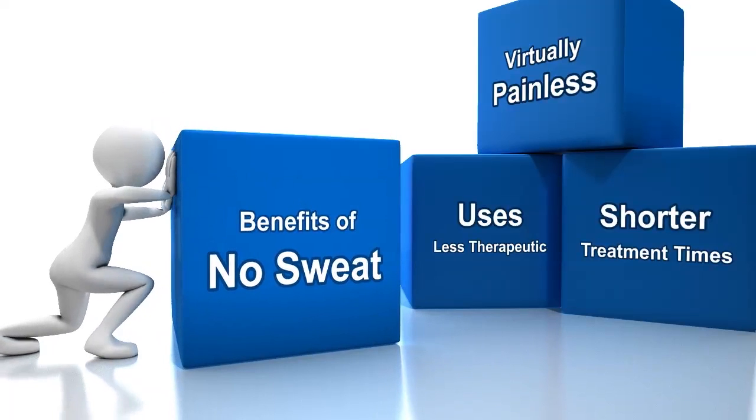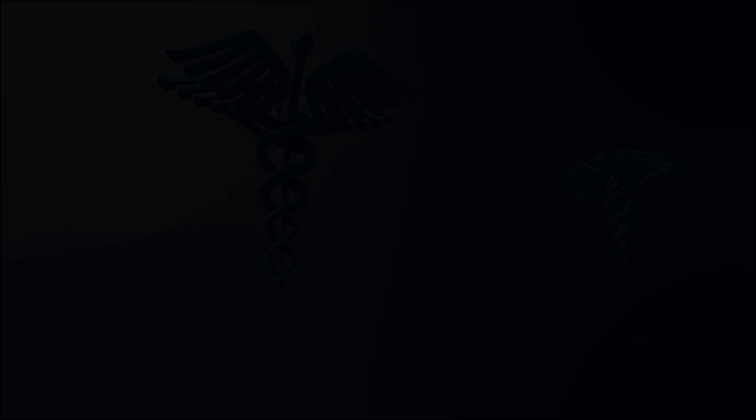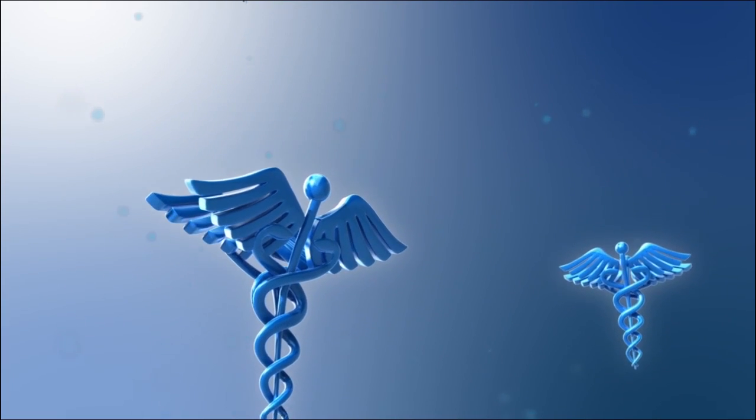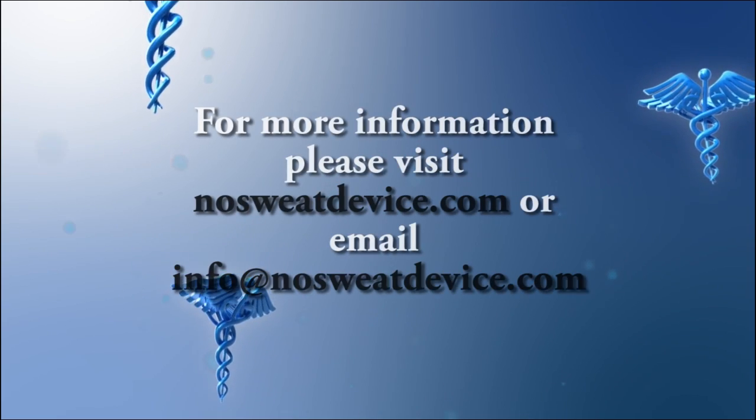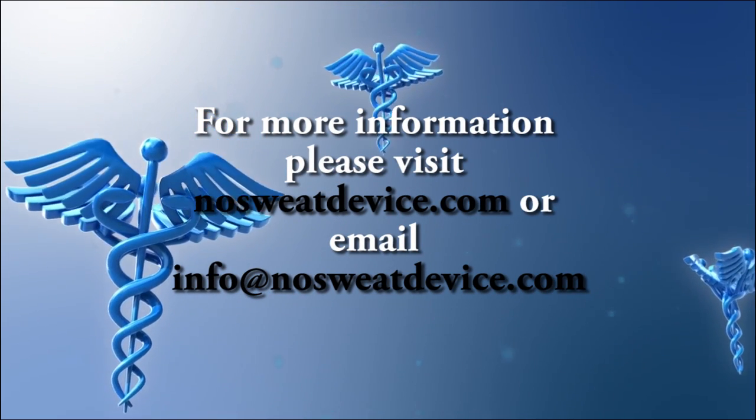With the drug being delivered more efficiently, there are shorter treatment times for the patient. This represents an innovative and feasible advancement in treatment options for amputees and those who suffer from diabetes and hyperhidrosis or excessive sweating. For more info, please visit nosweatdevice.com or email info at nosweatdevice.com.